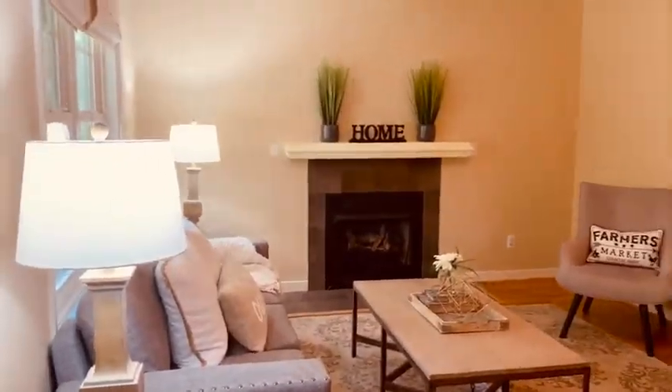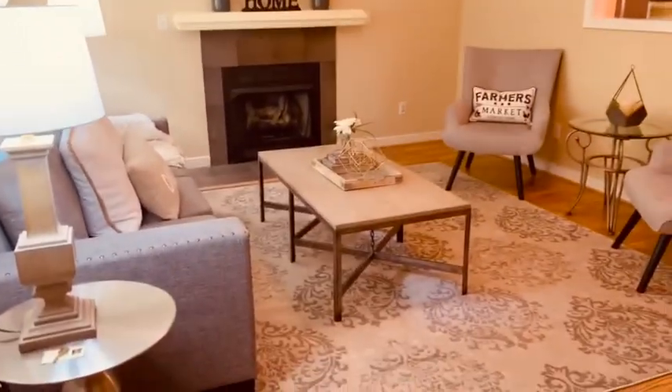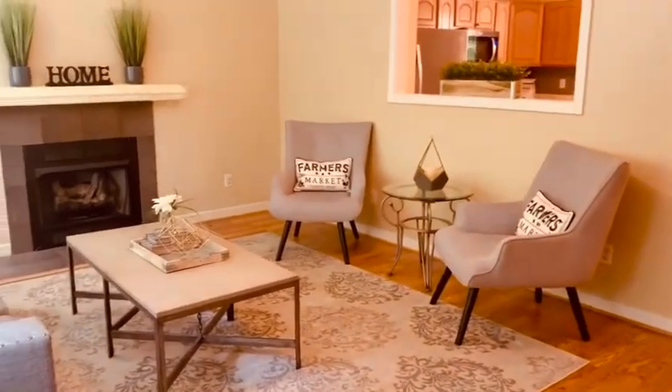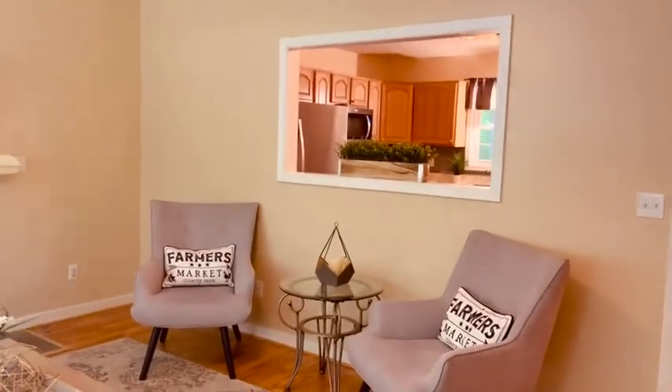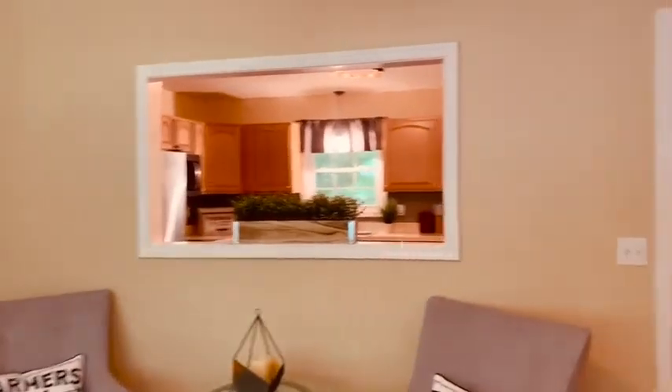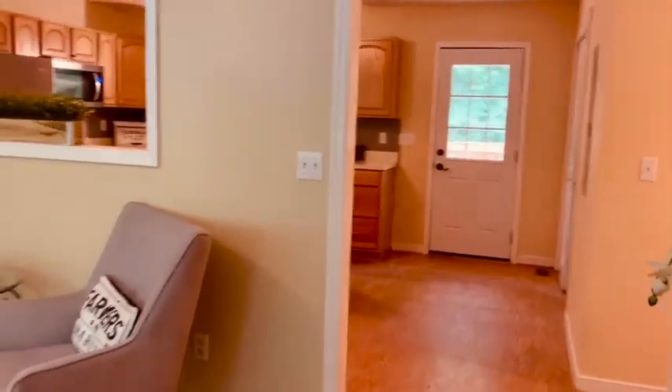Right as you walk in the front door you are greeted with this adorable living room. There are several different ways you could set it up — you can have your TV up here or over here. It's a great entertaining space and it also looks directly into the kitchen, and you can also access the kitchen this way.